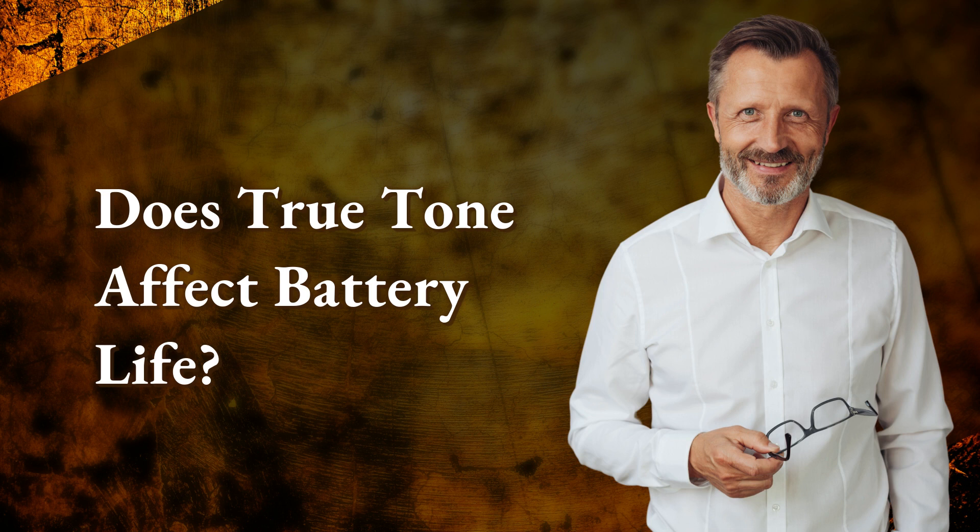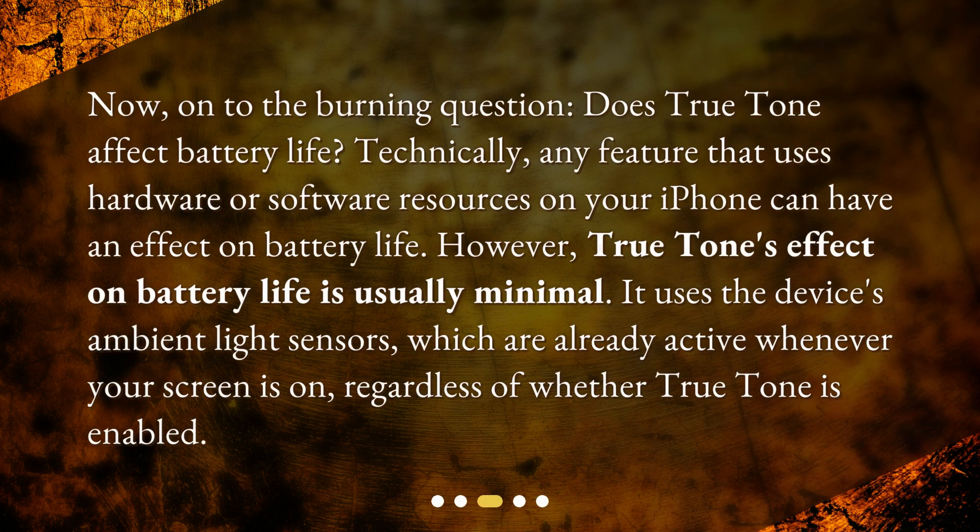Does True Tone affect battery life? Now, on to the burning question: does True Tone affect battery life? Technically, any feature that uses hardware or software resources on your iPhone can have an effect on battery life. However, True Tone's effect on battery life is usually minimal.